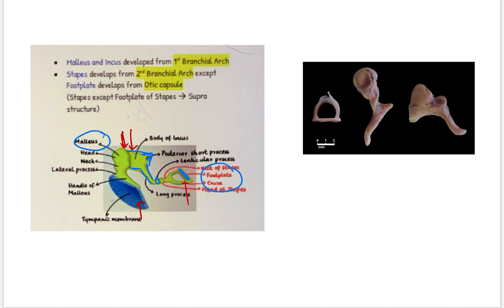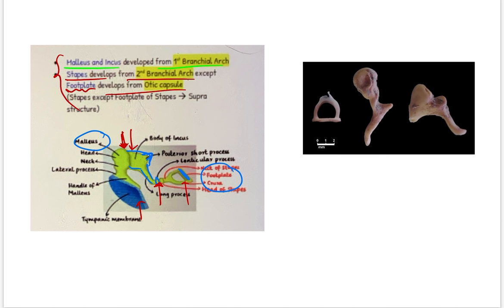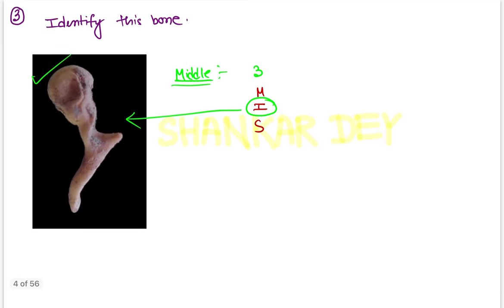The incudomalleal joint is a saddle joint, and the incudostapedial joint is a ball-and-socket type joint. Very important: malleus and incus develop from the first branchial arch, while stapes develops from the second branchial arch — except the footplate of stapes, which develops from the otic capsule. Development of the ear bones is a very important question for upcoming exams.